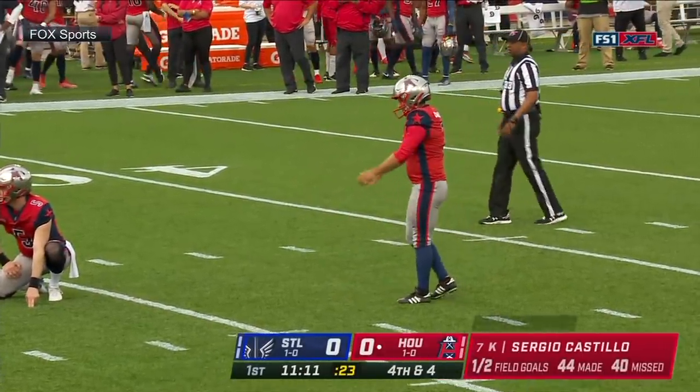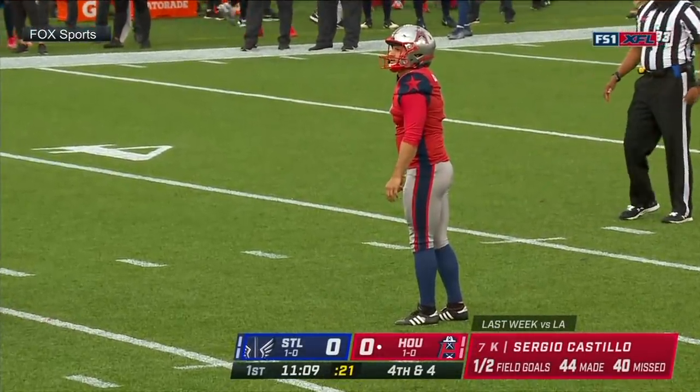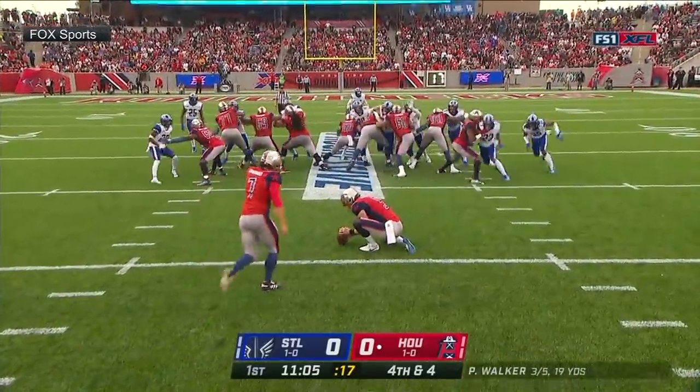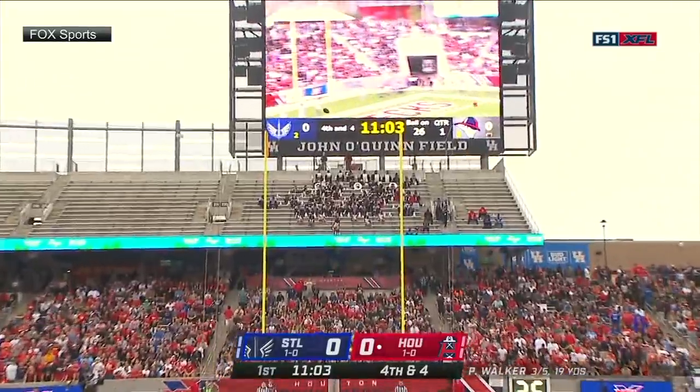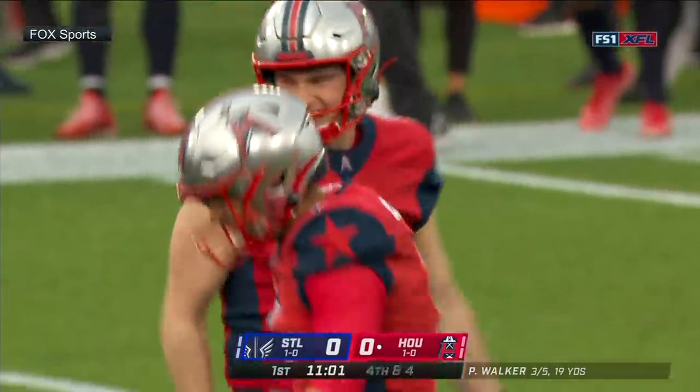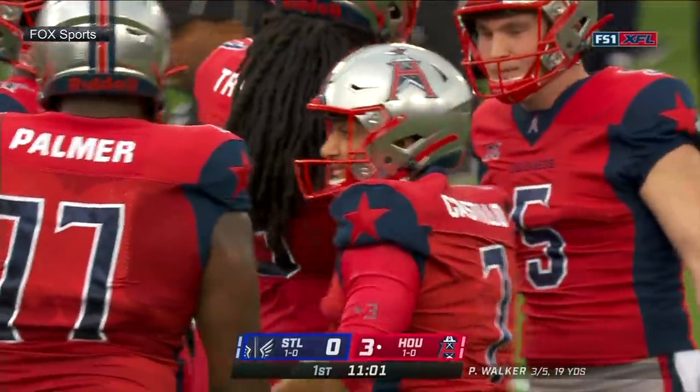They will attempt a 44-yard field goal from Sergio Castillo. He made one from 44 last week, missed from 40. This is 44 again. Snap and hold are fine, and so is the kick. A 44-yard field goal puts the hometown Roughnecks in front.